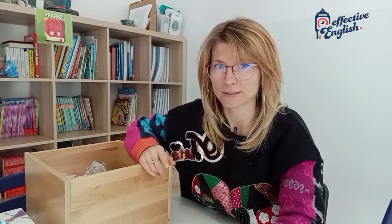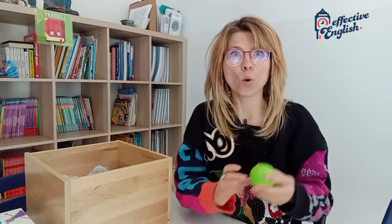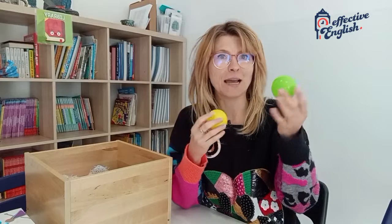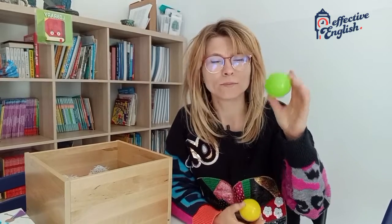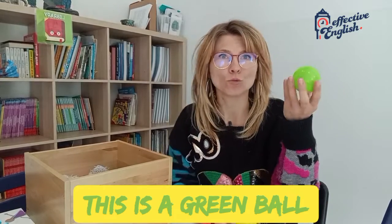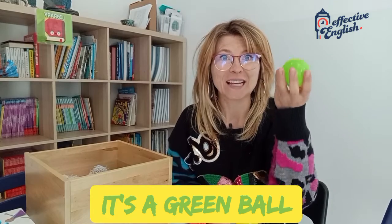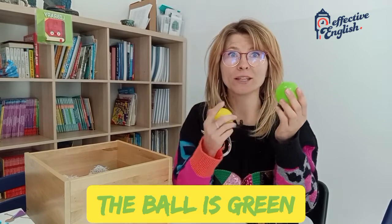Let's see what's next. Look! Not yellow. This is yellow. This is a green ball. Nice! A green ball. It's a green ball. The ball is green.